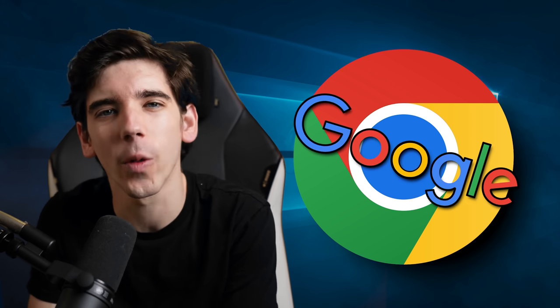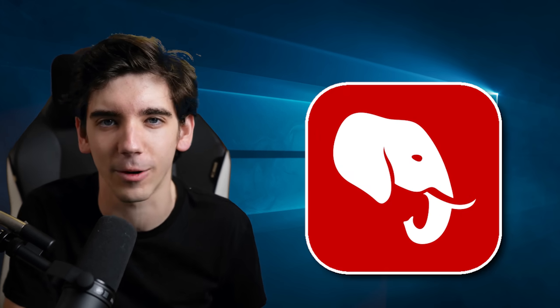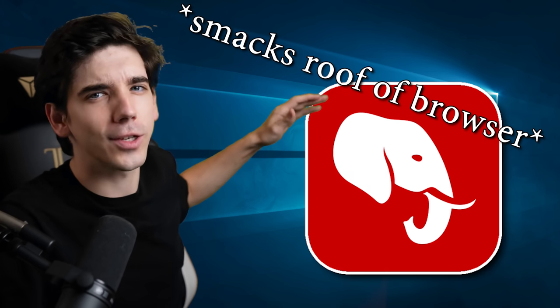The first thing we've got to fix is that lib cuck browser you're on. Chrome? You can't give Google that kind of control over your life. It's time to introduce you to the Tusk browser. This baby can fit so much free speech in it.